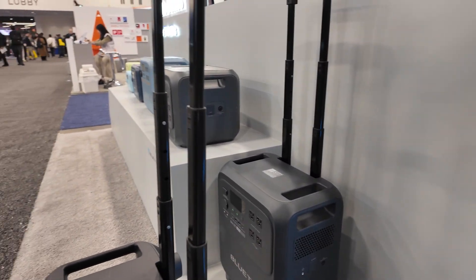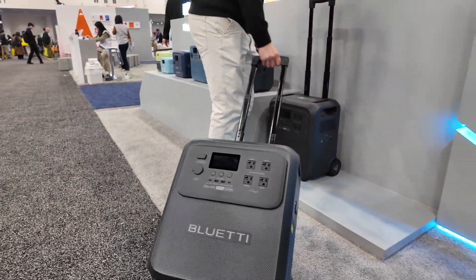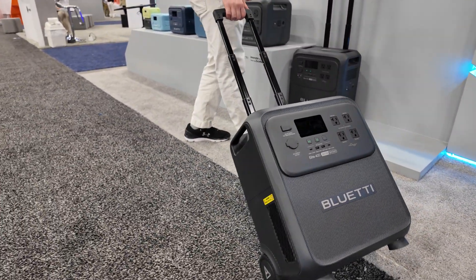Something on wheels — the Elite 400. Easy to get around with it. You've got a lot of power in there.